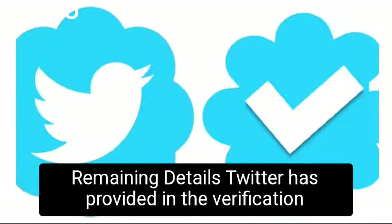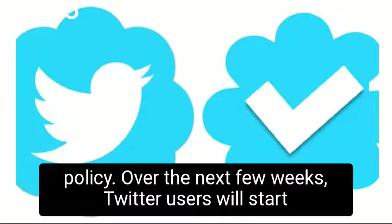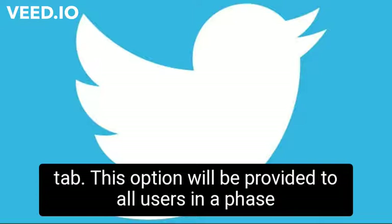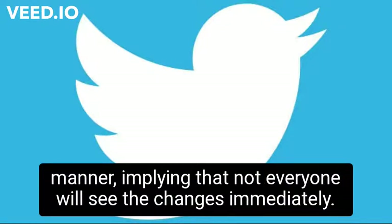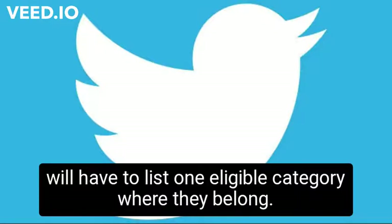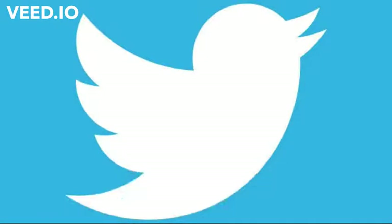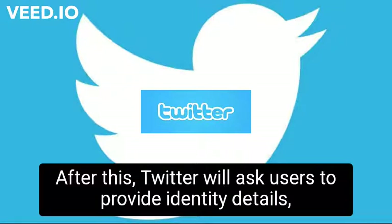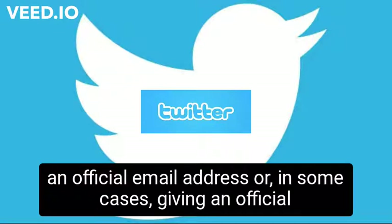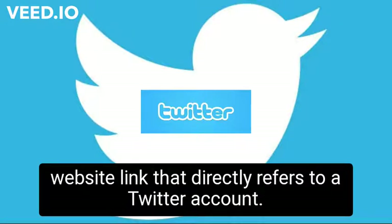Twitter has provided remaining details in the verification policy. Over the next few weeks, Twitter users will start seeing a new verification application in the account settings tab. This option will be provided to all users in a phased manner, implying that not everyone will see the changes immediately. Once the verification application option is available, users will have to list one eligible category where they belong. After this, Twitter will ask users to provide identity details, including uploading a government-issued ID, entering an official email address, or in some cases giving an official website link that directly refers to a Twitter account.